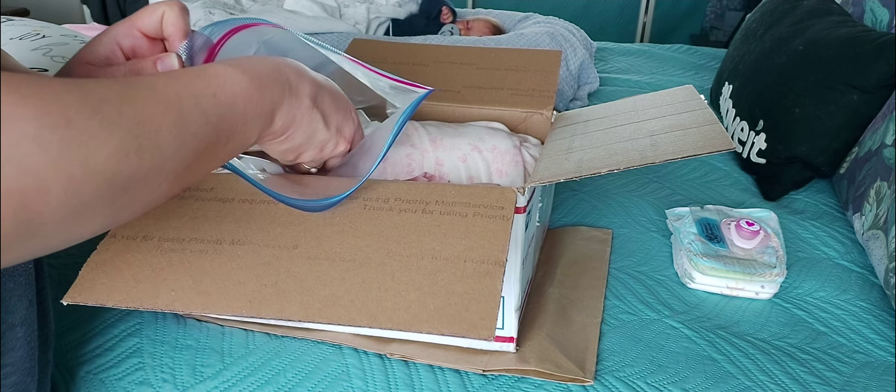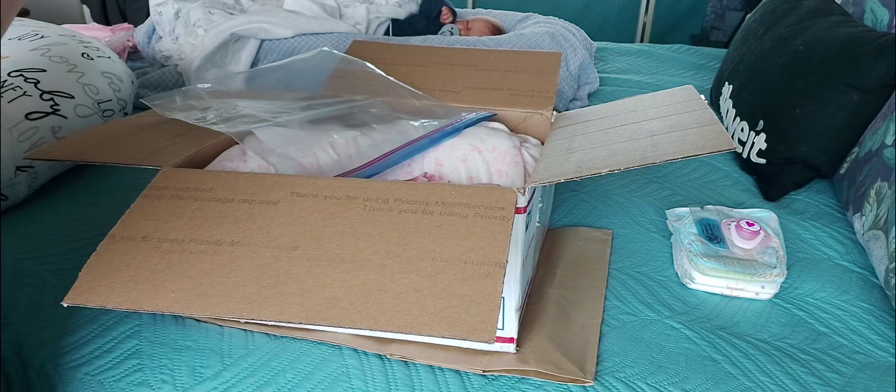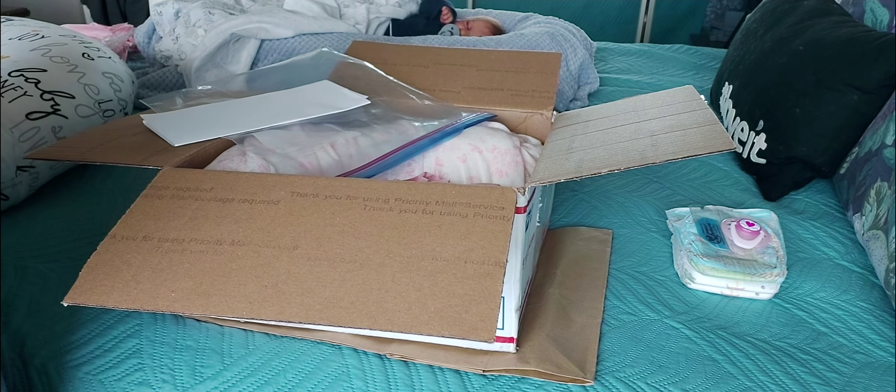She comes with some paperwork. I've got to know something about her. She does come with a COA — and it is in English.